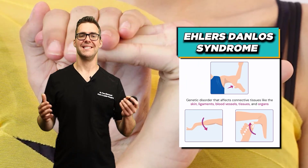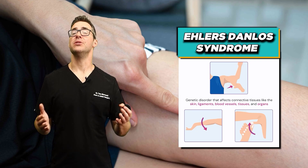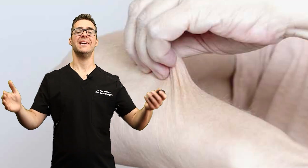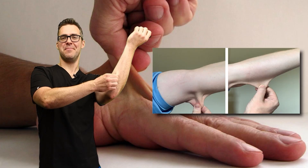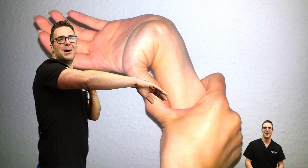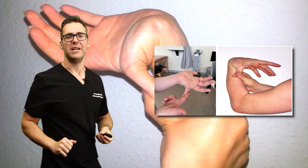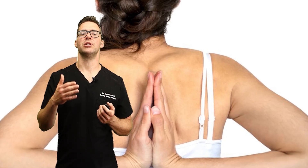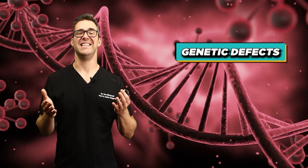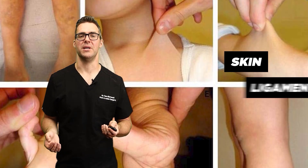Ehlers-Danlos Syndrome is a group of inherited connective tissue disorders. These are characterized by a wide range of symptoms, but it's mostly known for its elastic skin — if you pull your skin, it's loose. Your joints can bend, basically bending your elbow, bending your thumbs back, your fingers back, and fragile tissues. This wide range of syndromes is caused by various genetic defects in collagen and connective tissue, so for your skin and for your ligaments.